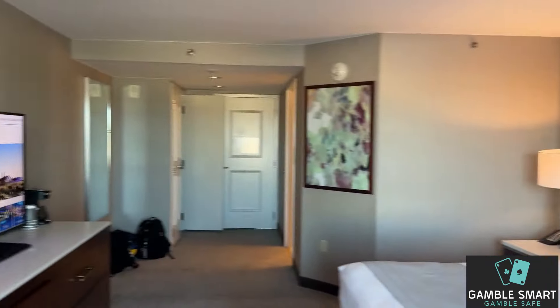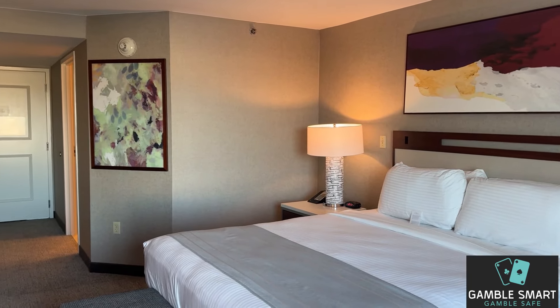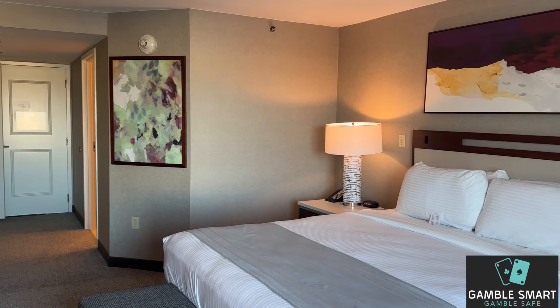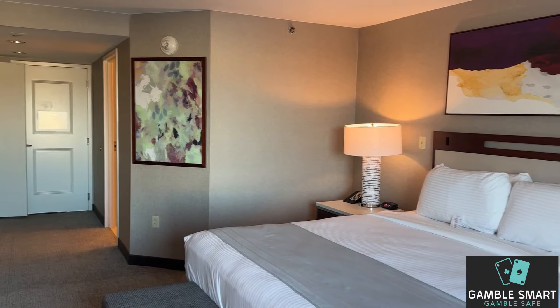Not a bad room at all. This was actually a paid room — Mark got a comp room, they didn't have two comps, so I paid for this room. There were no upgrades available. I'm going to tell you how that bed sleeps in the morning.